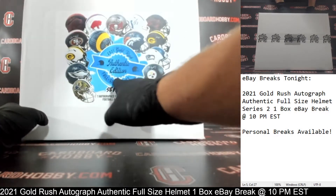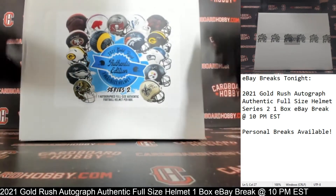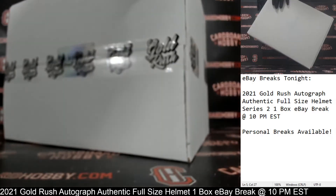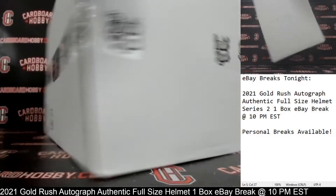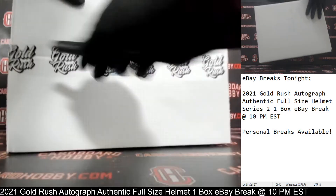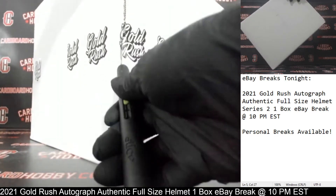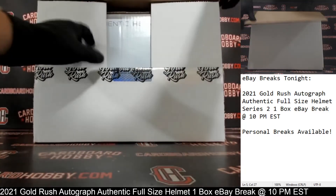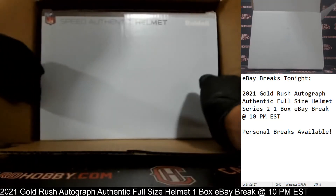2021 Gold Rush, authentic edition — autograph, full-size helmet, Series 2. Here we go. These authentic helmets are absolutely gorgeous. Let's go ahead and get her open. Coming at you front and center. Good luck, everybody. Here we go.